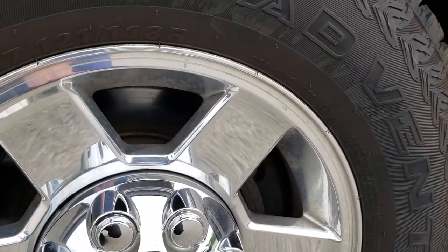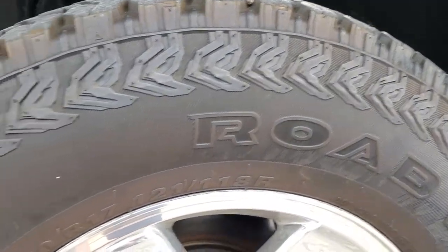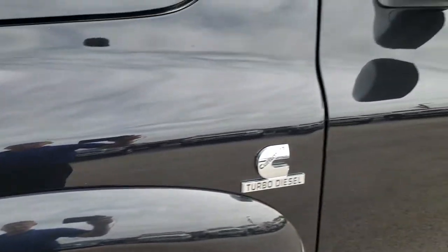Factory polished aluminum rims are in excellent condition. It has RoadVenture Kumho tires — two LT265 70R17s — and they have probably about 60 to 70% of the tread left on them.